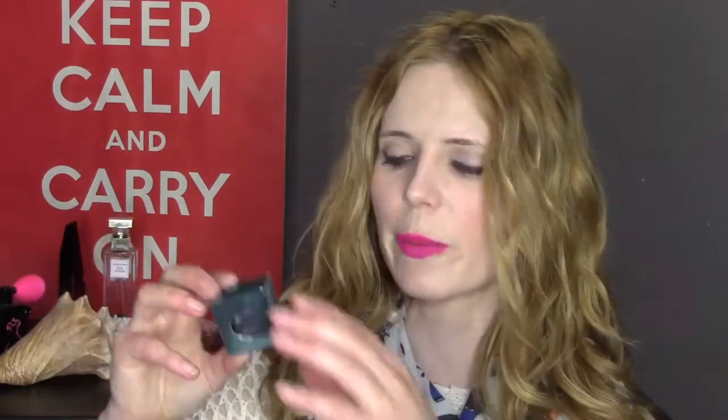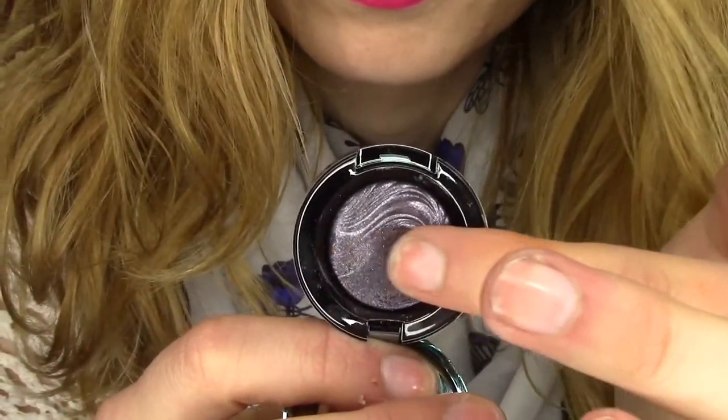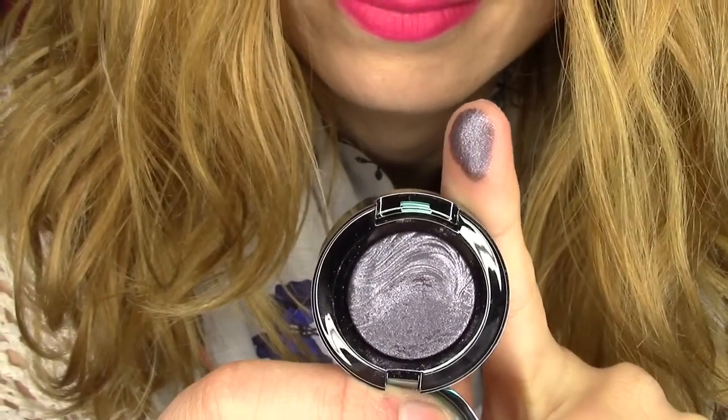My next favourite is by MAC, from one of their latest collections — the Alluring Aquatics collection. This is one of their extra dimension eyeshadows in the shade Fathoms Deep. I just have to include this because it's an absolutely gorgeous product. The packaging is amazing, and I'm not the sort who loves packaging in general, and I've used this quite a lot already — it's got a design on it and it's already fading. I wore it one day and went into Sephora, and three of the girls working there asked me what eyeshadows I was wearing. It's only one eyeshadow and it's by MAC, which they looked a little bit miffed about because they don't sell MAC. So it's a good sign when other people who sell makeup are asking you what you're wearing.